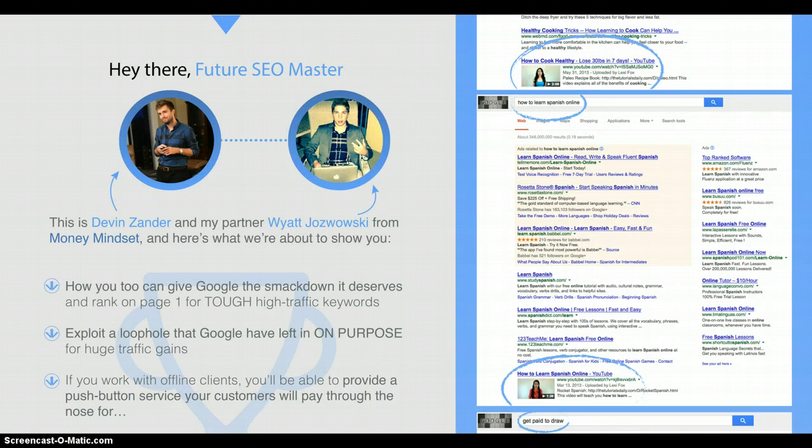So, who are the guys behind VideoVantage? Well, it's Devin Zander and Wyatt Jovowski. Without sounding too patronising, they are young men, both of them from college, but both of them over the past 12 months have done amazing things with YouTube. I bought a couple of products from Wyatt Jovowski and they are pretty hot — gave me lots of up-to-date information that I've used successfully in my own marketing efforts.